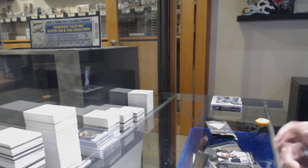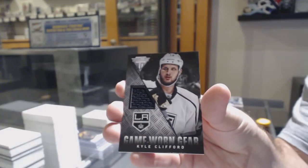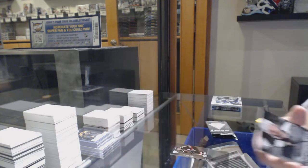Start off with a game-worn jersey! Kyle Clifford.